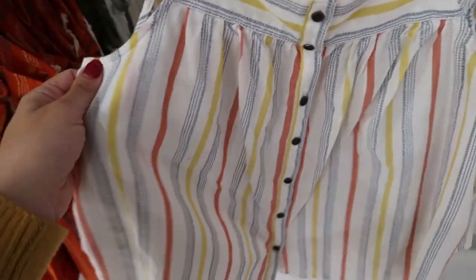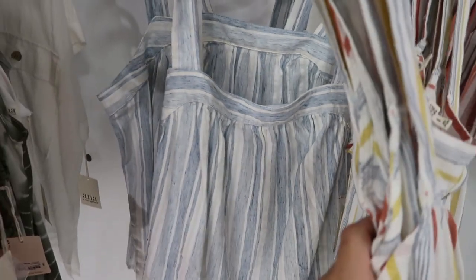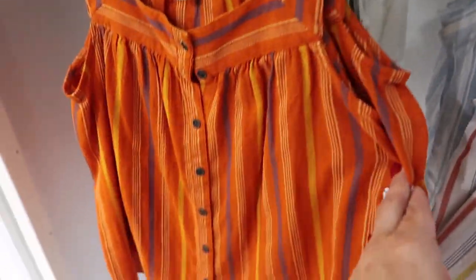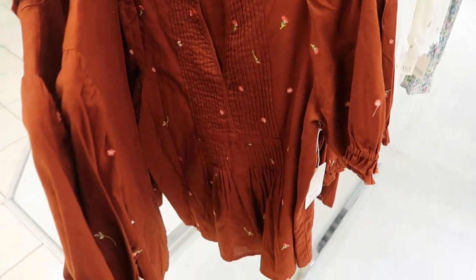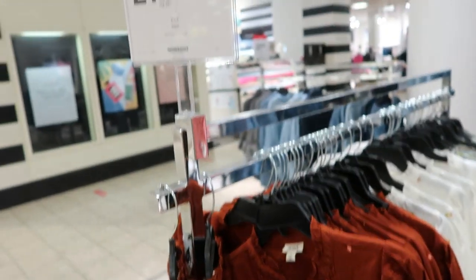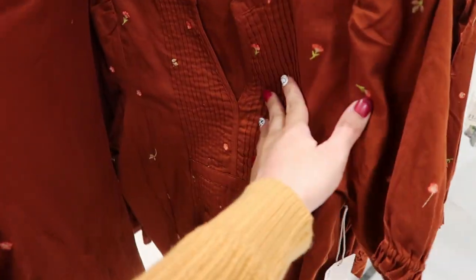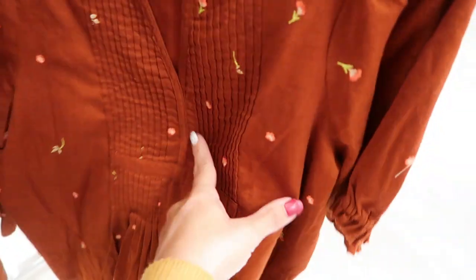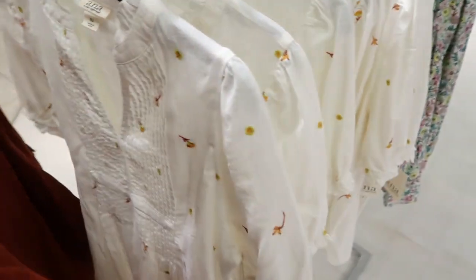They have a rust, yellow, and blue stripe, a blue and white stripe, and orange. These floral tops from On are on sale for $21.99 — there's a brown floral with a little peplum and some gathering, and they also have it in white.